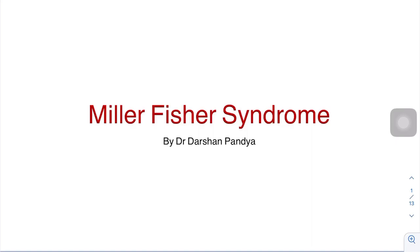This is Dr. Darshan Pandya, DM Neurology resident. Today I will discuss Miller-Fisher syndrome.